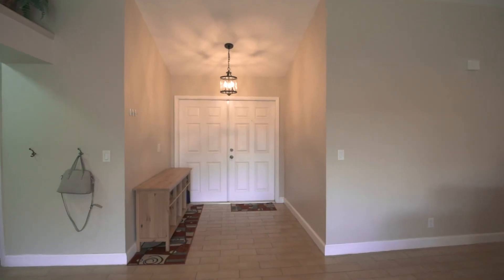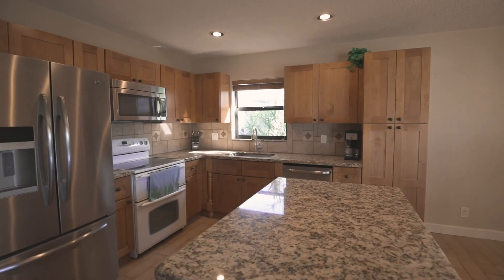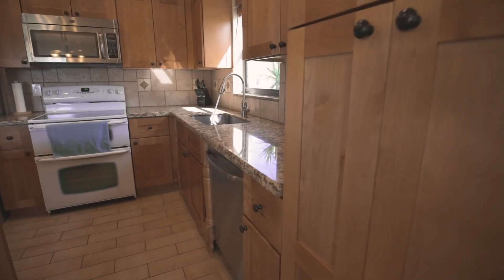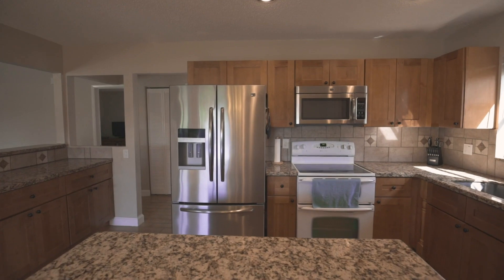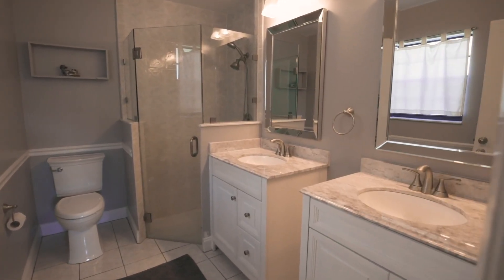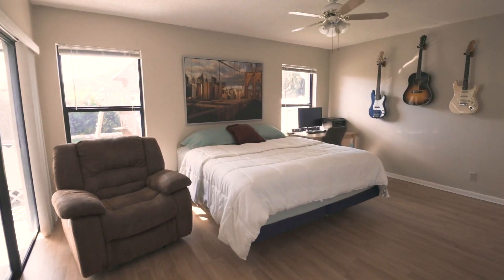An updated kitchen features beautiful CL kitchen cabinets with solid hardwood faces and soft close full extension drawers, stainless steel appliances, and granite countertops. The master bath has been beautifully renovated with new fixtures, tile, vanities, tub, and toilet.